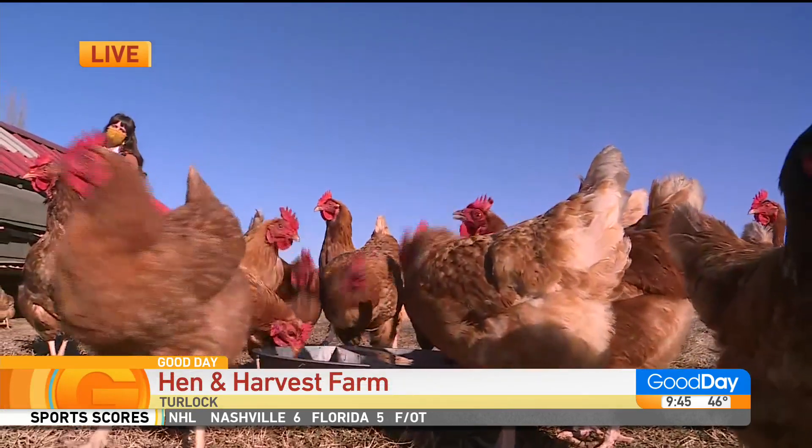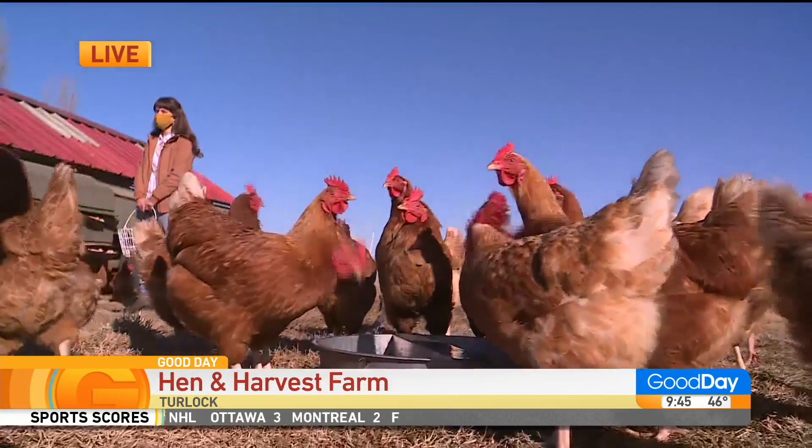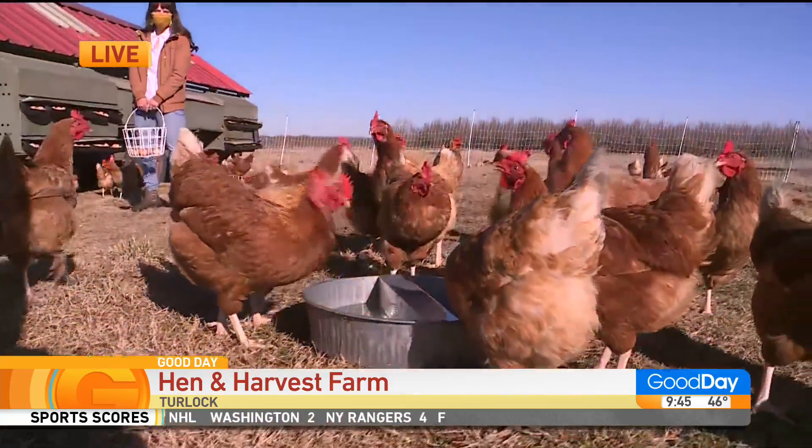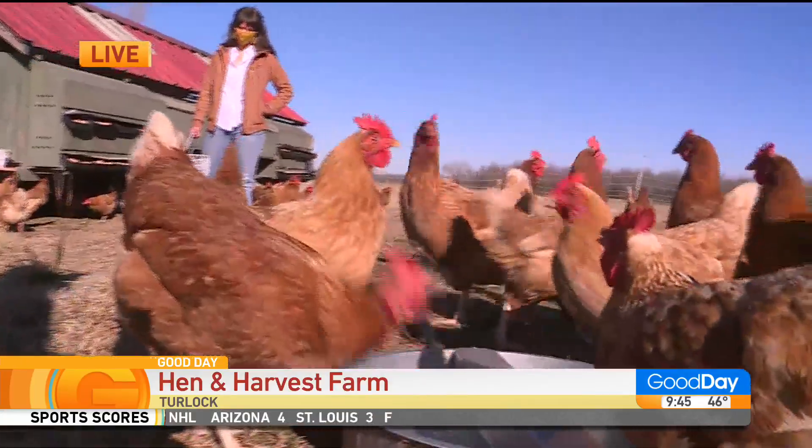Good morning to you. We got the chickens! Pretty girls. Hi, good morning. Can you hear me okay? We can hear you just fine. I'm so excited to talk to you.